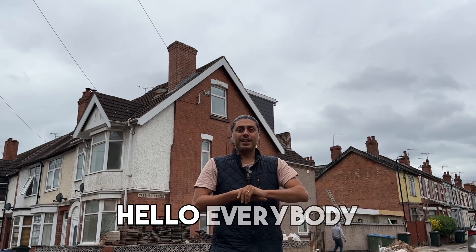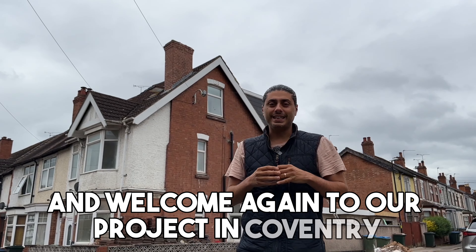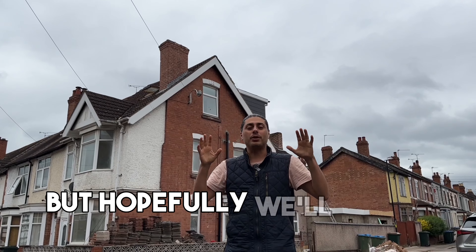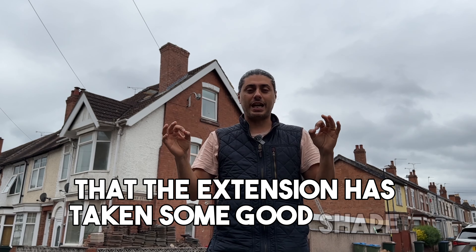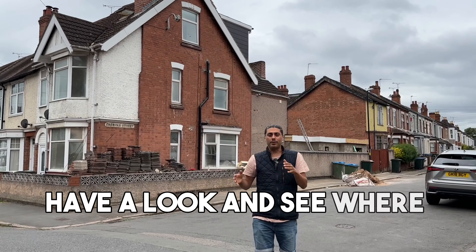Hello everybody and welcome again to our project in Coventry. We are having a beautiful 2023 summer's day — fully overcast, no sunshine. Hopefully we'll have a positive update. I haven't been inside yet, but from the outside you can already see that the extension has taken some good shape and form. So let's go inside, have a look and see where we're at.